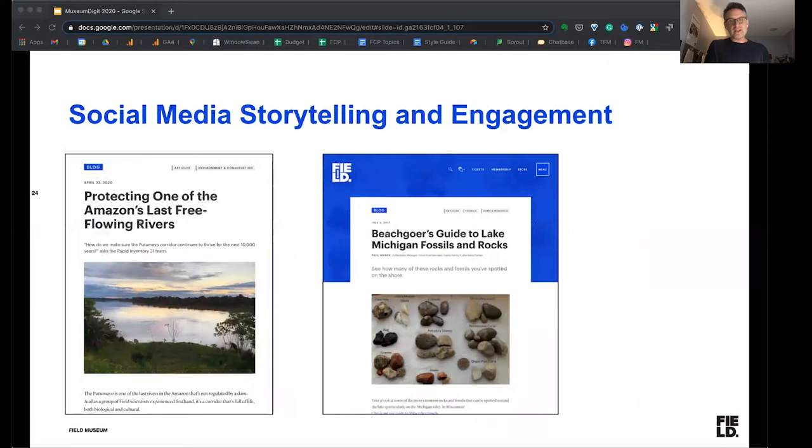Turning to our blog, you can see the Beachgoers Guide to Lake Michigan Fossils and Rocks — that's a screenshot of the beginning of that blog post. We also have a team that does a lot of work in the Amazon protecting and setting aside land to be untouched, working with local governments to set aside parcels of land. This is a blog post from April of this year where we talk about that work. We write it with our curators, but we have editorial oversight — we look through and do some rewrites. We want to keep the voice and tone very friendly and ready for a mainstream general audience, not written for academics, but for people who are interested in science — what we lovingly call our science nerds.